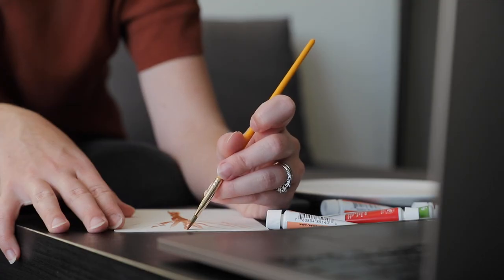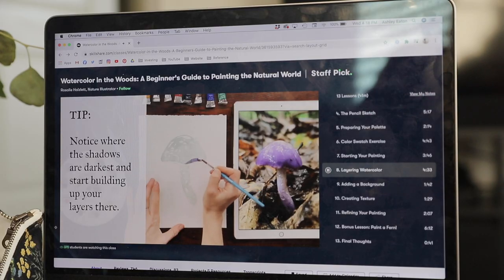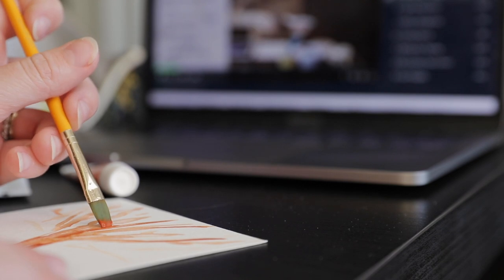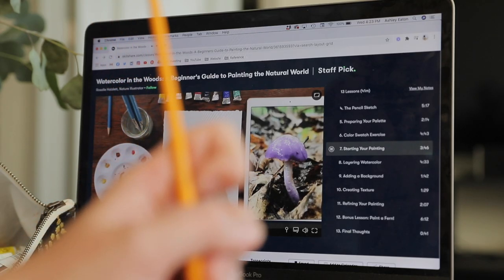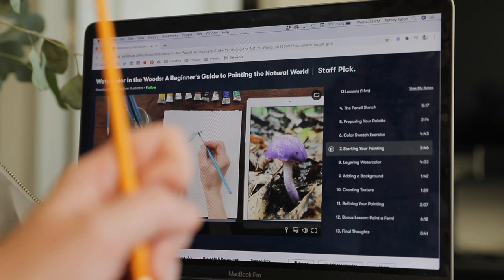It's taught by Rosalie Hazlett, a nature illustrator who does a fantastic job of helping you learn step by step how to paint the world around you. Plus the course just gives off these majorly cozy vibes and I am all about it. Something I love about Skillshare is that they really do try to make learning affordable — a Skillshare premium membership is less than $10 a month with an annual subscription. If you're interested in checking out Watercolor in the Woods or one of the thousands of other amazing classes, you can sign up using the link in the description box below. For a limited time, when you use that link, you can actually get a free trial of the premium membership. I love Skillshare and I really think you guys are going to enjoy it too.